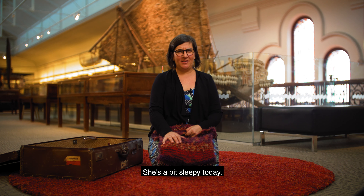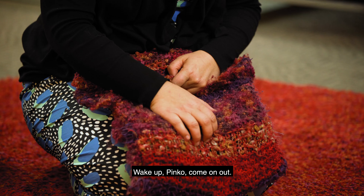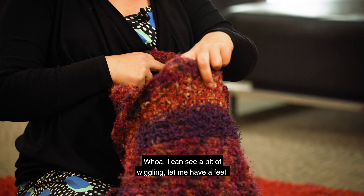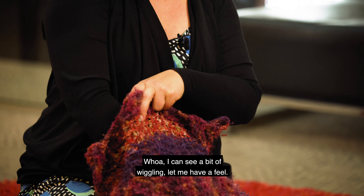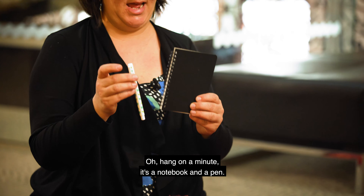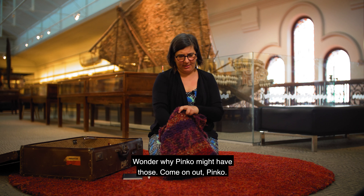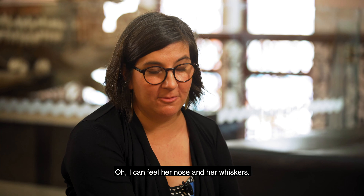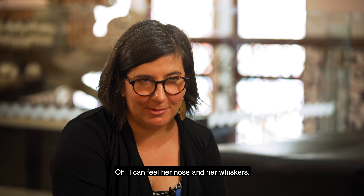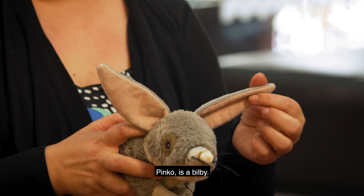She's a bit sleepy today and we need to wake her up. Wake up Pinko, come on out. Oh I can see a bit of wiggling. It's a notebook and a pen - I wonder why Pinko might have those. Come on out Pinko. Oh I can feel her nose and her whiskers. Here she is. Pinko is a Bilby. Bilbys usually live in the bush but Pinko lives in the museum.